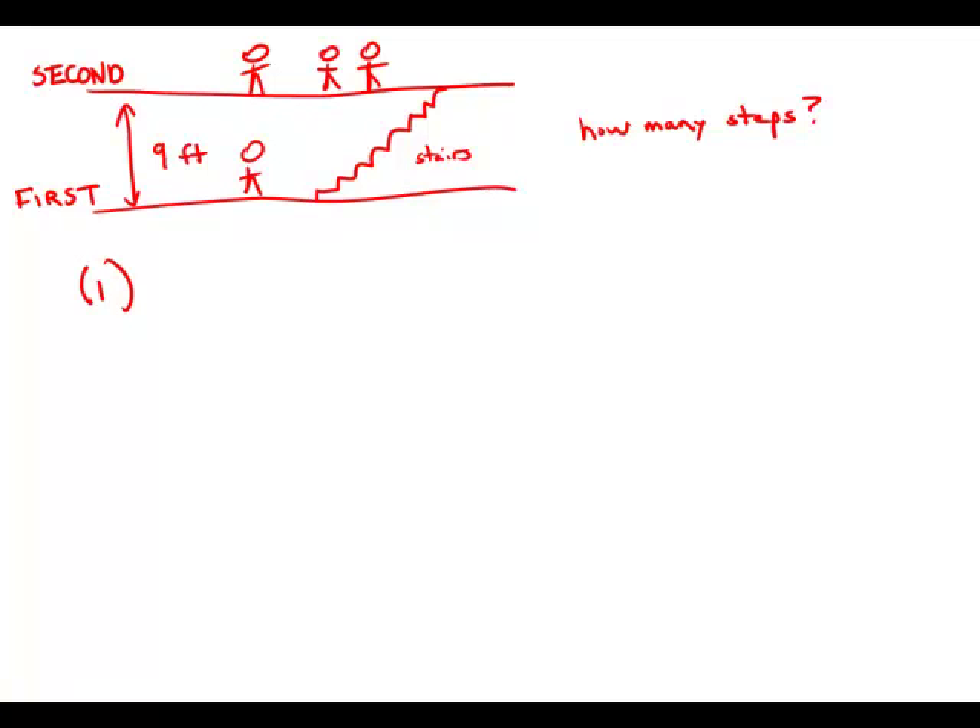Statement number one tells us that the height of each step is three quarters of a foot. Well, height is a vertical distance, and we have this vertical distance of nine feet. So if we wanted to know how many heights fit in that nine feet, all we would do is nine divided by three quarters of a foot, and this would give us the number of stairs. So this statement by itself would be sufficient to calculate the number of stairs.